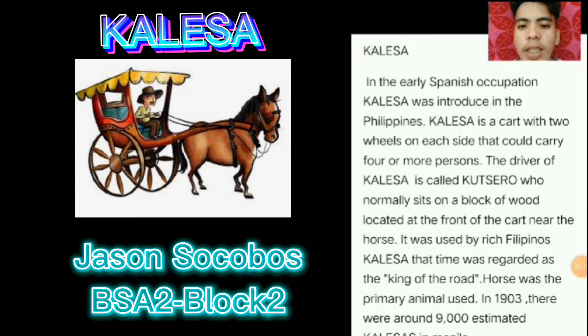The driver of the Calesa is called Kutsiro, who normally sits on a block of wood located at the front of the cart near the horse. The Calesa was used by rich Filipinos and at that time was regarded as the king of the road.